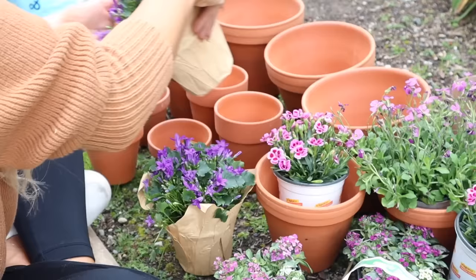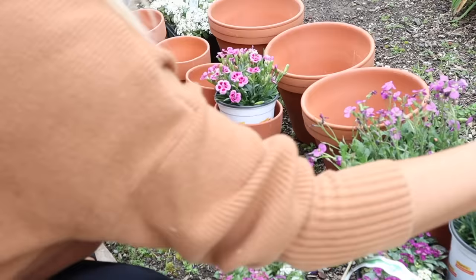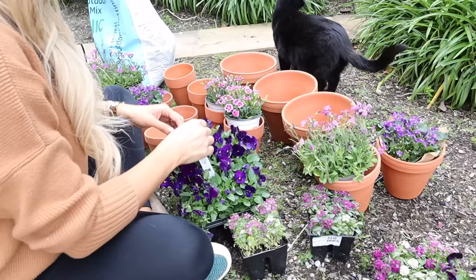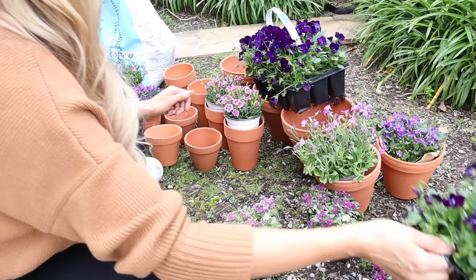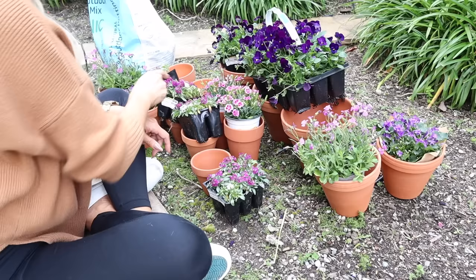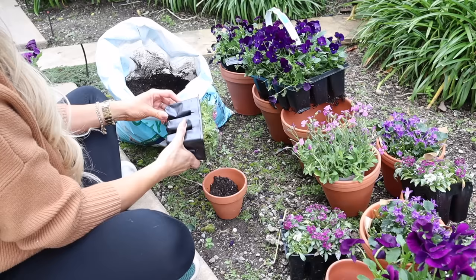While I was at Michaels, they had all of these terracotta pots for so inexpensive. I was actually headed over to HomeGoods to get terracotta pots and they were insanely expensive, so I was so happy I snagged these. I'm looking to do just a couple — I did this a couple years ago on my YouTube channel over at The Victorian and I just wanted to do it again. My daughter said we should do a purple tablescape for Lent, and I just thought that was such a great idea.